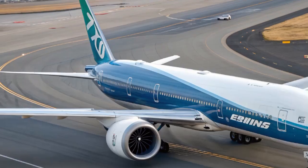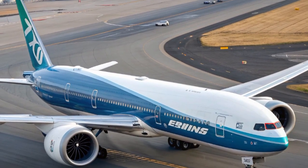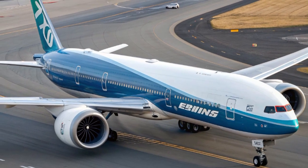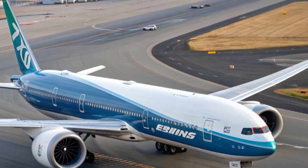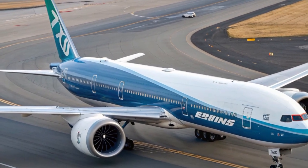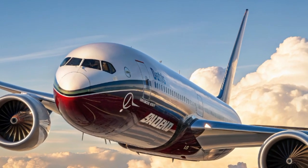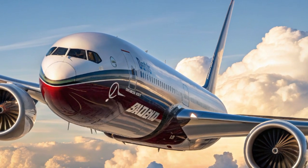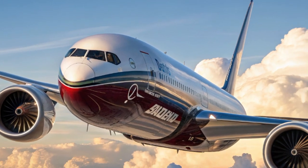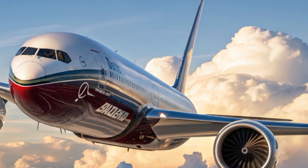The Boeing 777X is the newest member of the Boeing family, designed to build upon the legacy of the 777, which has been one of the most successful wide-body jets in aviation history. Since its introduction in the 1990s, the original 777 became a workhorse for airlines, balancing capacity, range, and economics. But now, with competition from Airbus's A350 and the ever-growing demands of modern air travel, Boeing needed something bold. Enter the 777X — an aircraft that pushes the limits of what a twin-engine jet can do.